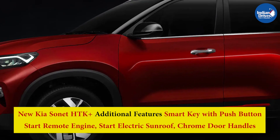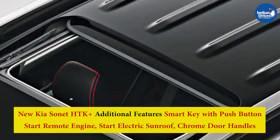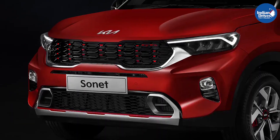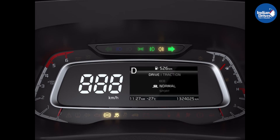New Kia Sonet HTX Plus additional features include Smart Key with Push Button Start, Remote Engine Start, Electric Sunroof, and Chrome Door Handles. Additionally, the petrol trims HTX 7-DCT and GTX Plus 7-DCT, and the diesel trims HTX and GTX Plus, have received multiple drive modes and traction control as well.